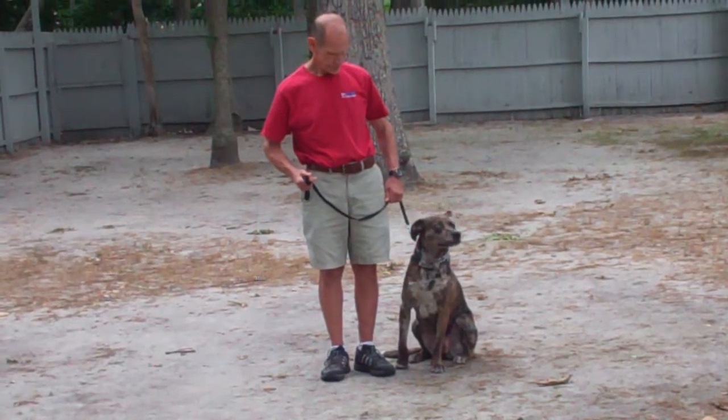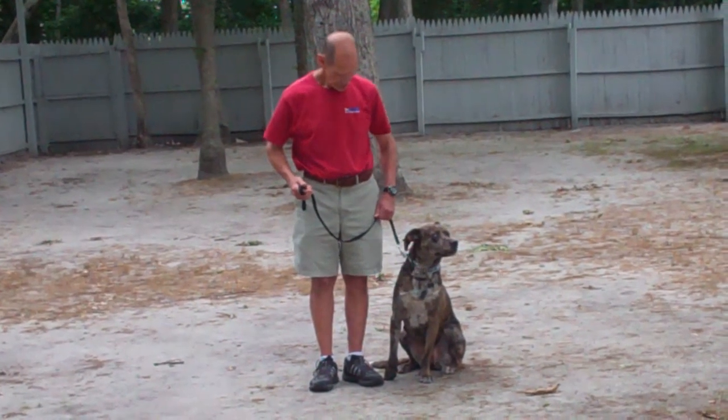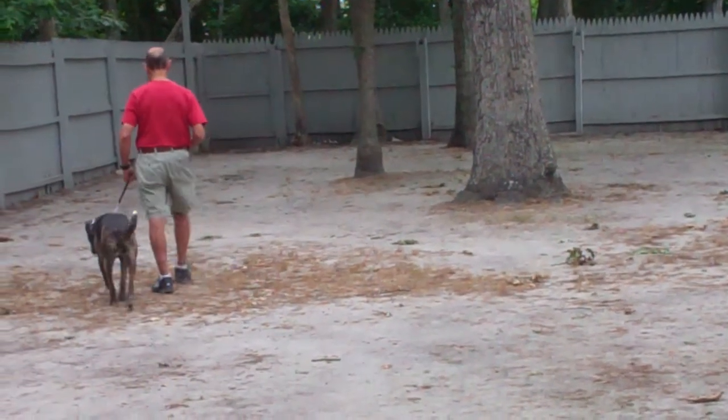Missy is sitting very nicely on Fred's left-hand side, which is where all of our obedience training takes place. The first exercise they're going to demonstrate is heeling, and heeling is proper walking on a leash. Fred and Missy take off doing that now — the command is 'Missy, heel.'